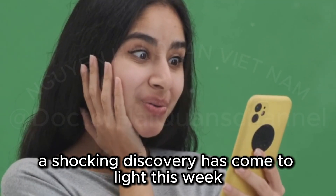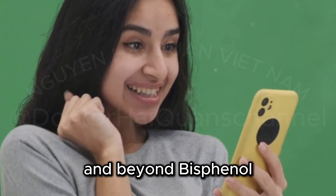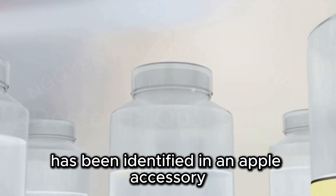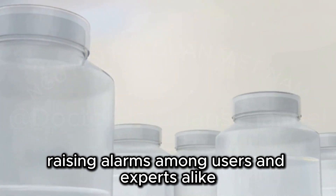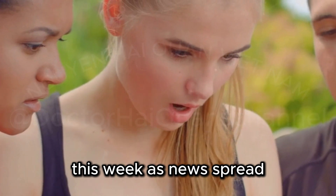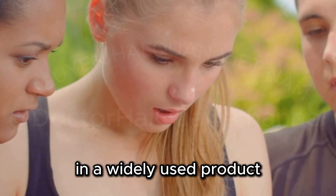A shocking discovery has come to light this week, sending ripples of concern through the tech community and beyond. Bisphenol A, commonly known as BPA, has been identified in an Apple accessory, raising alarms among users and experts alike. Apple users were met with a disturbing revelation this week as news spread about the presence of this potentially harmful chemical in a widely used product.